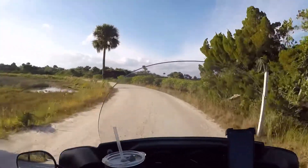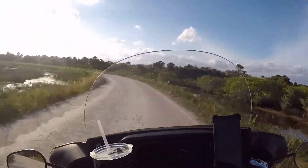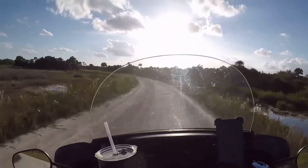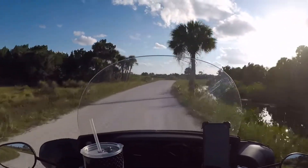We'll go until it starts getting a little — you know, see, this is the thing: it's been the dry season for a while, so there's not too many times that you can do this. Off-roading on a Harley. This is awesome, guys. I wish you guys were here with me right now.